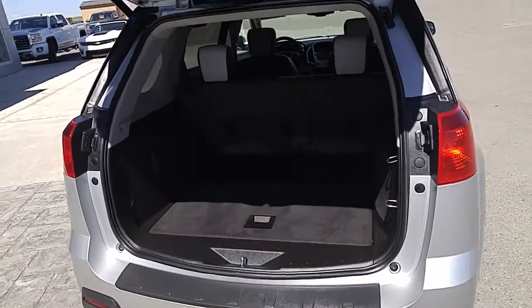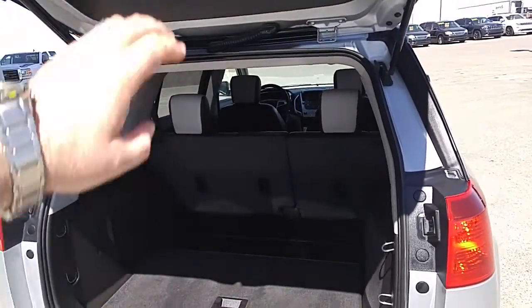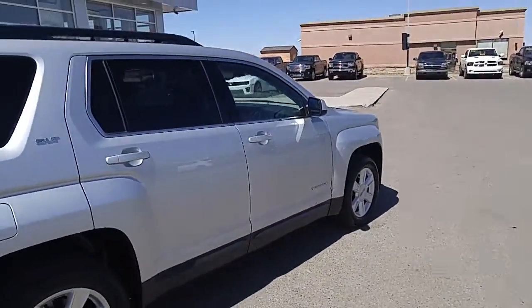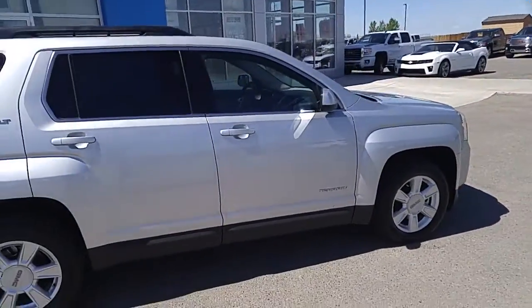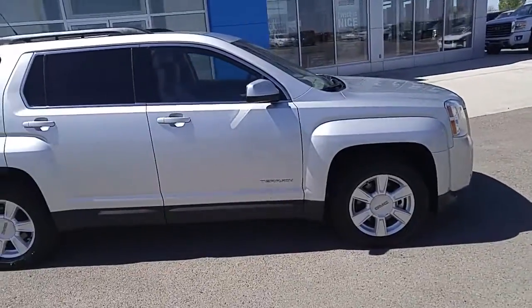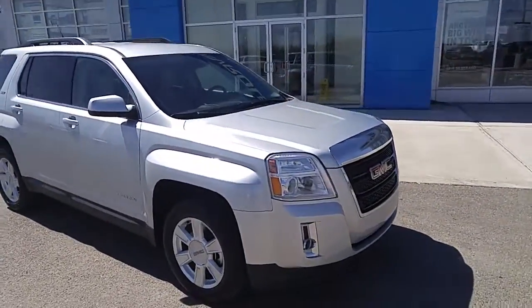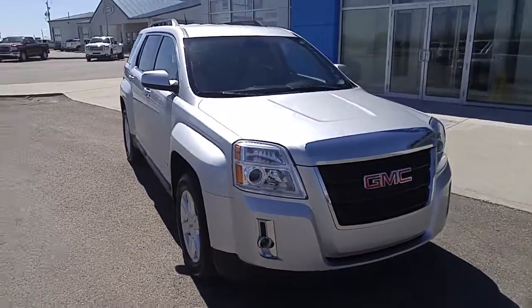Great storage room in the back as well, and if you do need the space the seats will fold down. Coming around the side, you can see a very clean, very well maintained unit. We did do an oil change, a lube job, replaced the oil filter as well, and it did pass its 150-point inspection with flying colors.